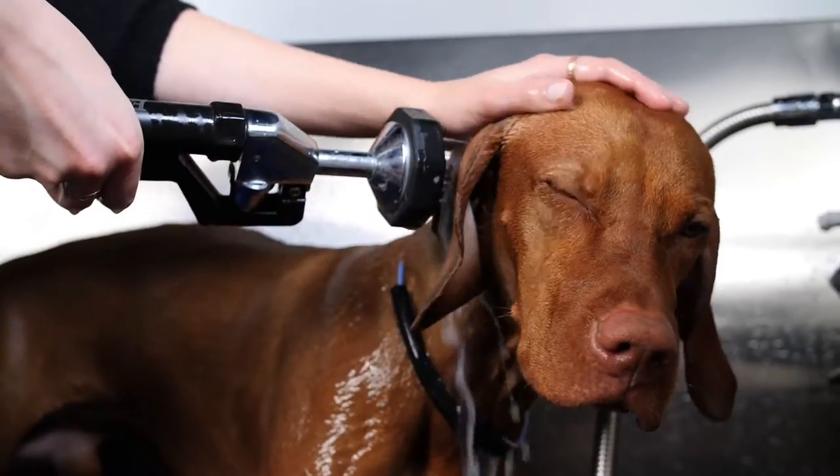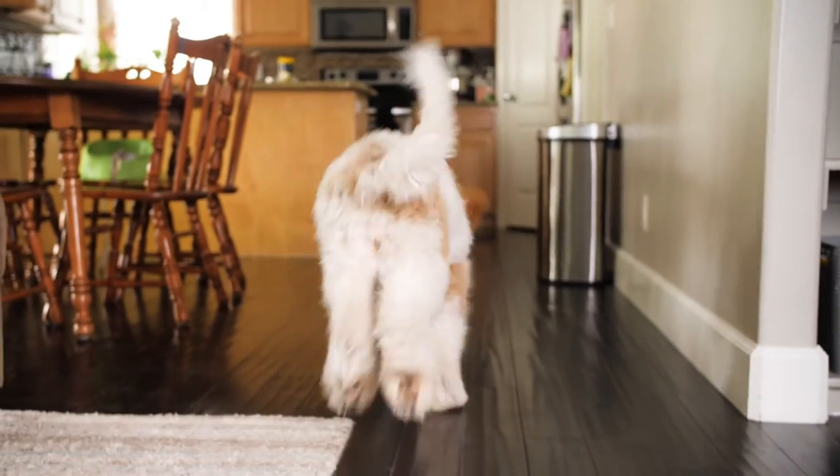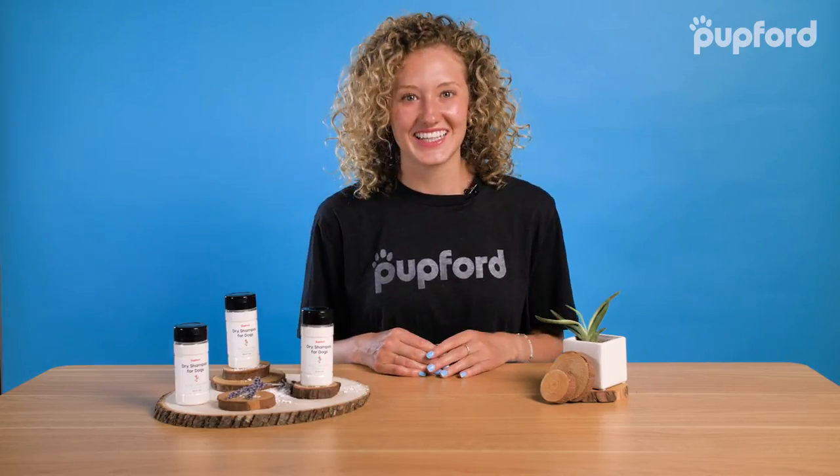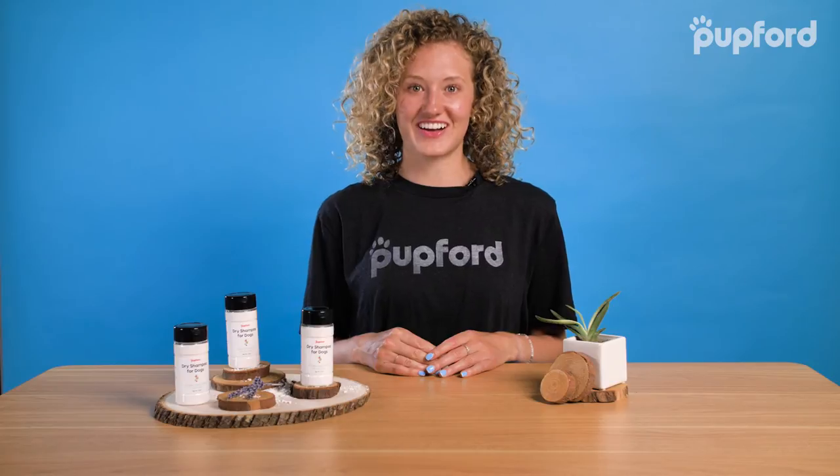It's that easy! Whether your dog is scared of baths, or you just need to freshen your pup up in between normal baths, you'll love our Dry Shampoo for Dogs. And with dog-safe essential oils like lavender, cedarwood atlas, and rosemary, your pup will smell fresher than you thought possible. Get yourself a bottle of Dry Shampoo for Dogs today!